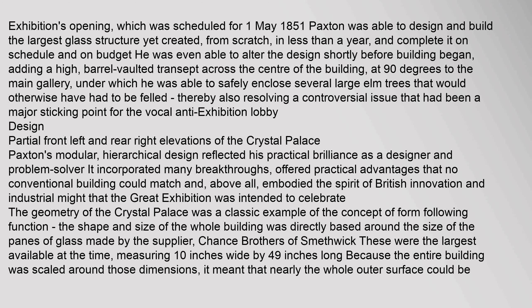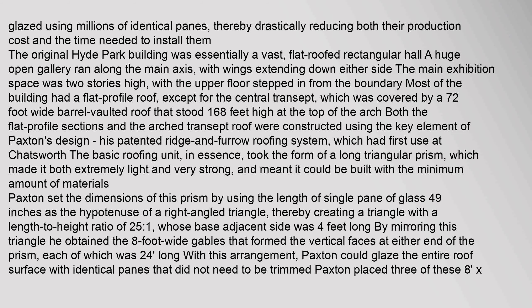The panes were the largest available at the time, measuring 10 inches wide by 49 inches long. Because the entire building was scaled around those dimensions, it meant that nearly the whole outer surface could be glazed using millions of identical panes, thereby drastically reducing both their production cost and the time needed to install them.